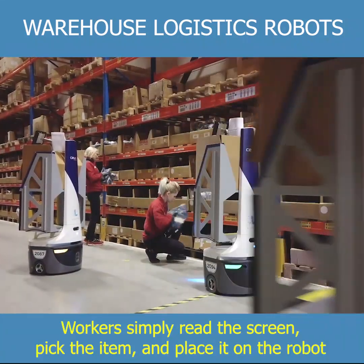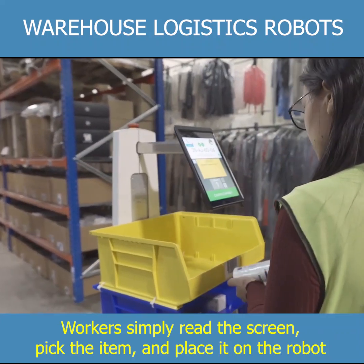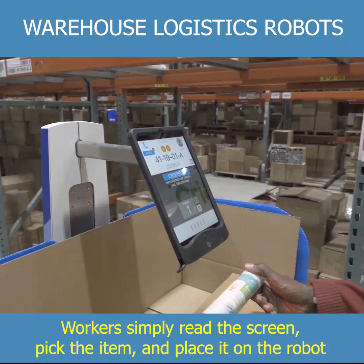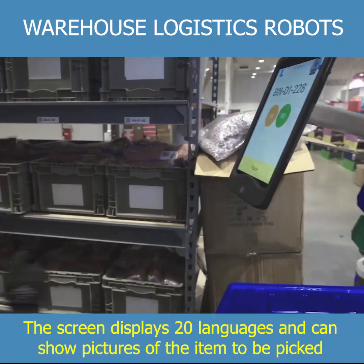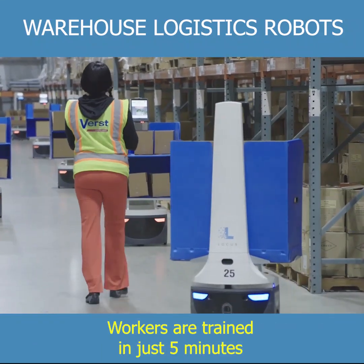Workers simply read the screen, pick the item, and place it on the robot. The screen displays 20 languages and can show pictures of the item to be picked. Workers are trained in just five minutes.